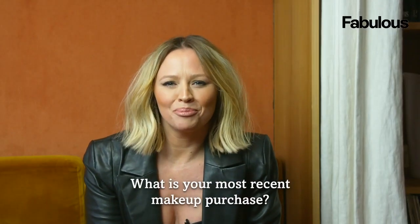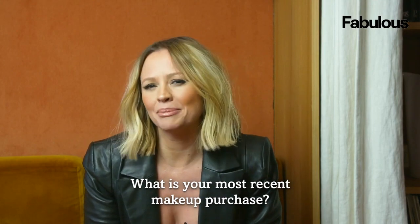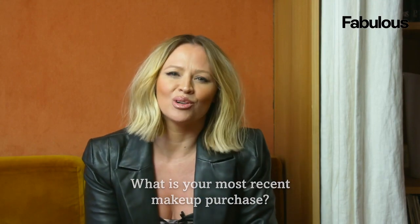My most recent beauty product is one of my favorite lipsticks in the world — it is Tom Ford Sable Smoke.